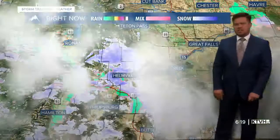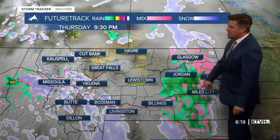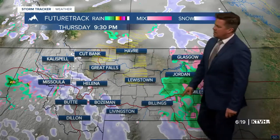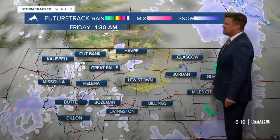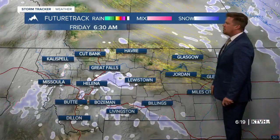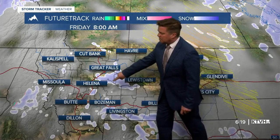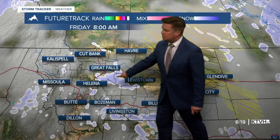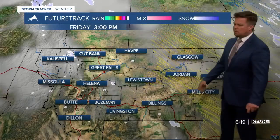Some of this will be pushing into the Helena area here overnight. So: pink is ice, green is just plain old rain, and the grayish-white, bluish color right there is snow. Some snow showers coming through as we go through tonight into tomorrow morning, right around the Little Belt Mountains. The Highwoods could have some good snow. Even around Helena, it could have a couple of snow showers into tomorrow morning.